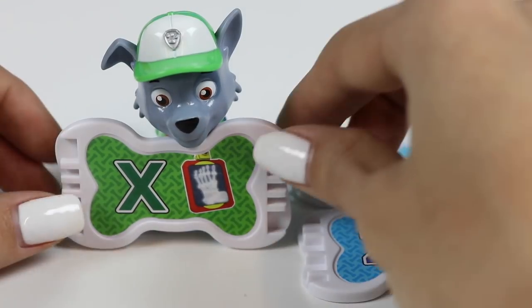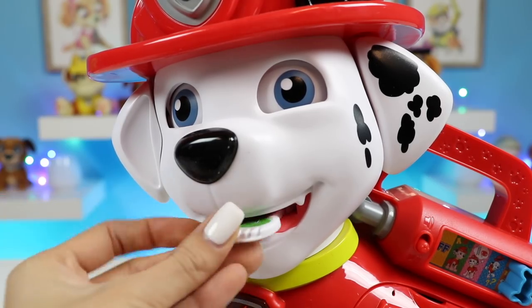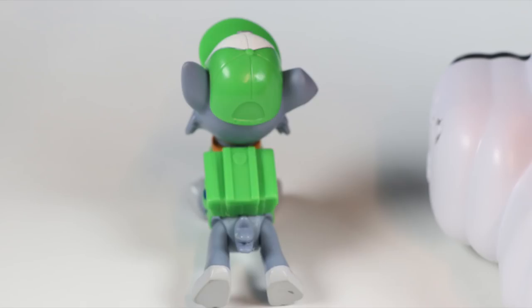Home stretch, everyone! Let's play this X pup treat! This is a green X — good one! Let's dance the night away!